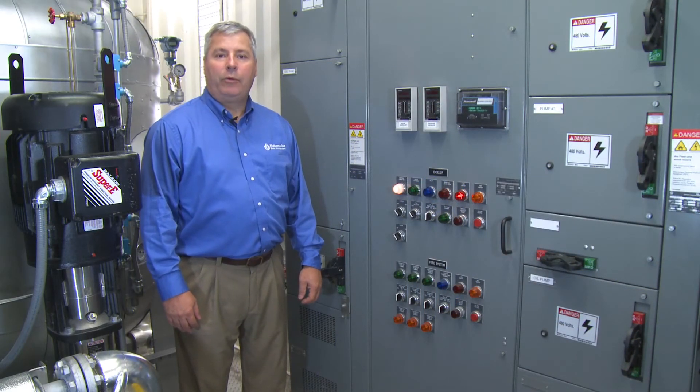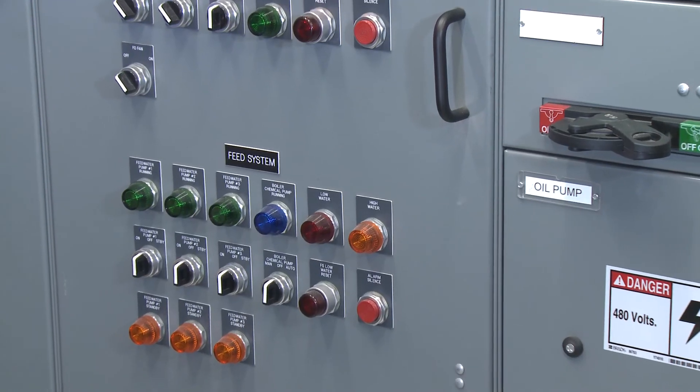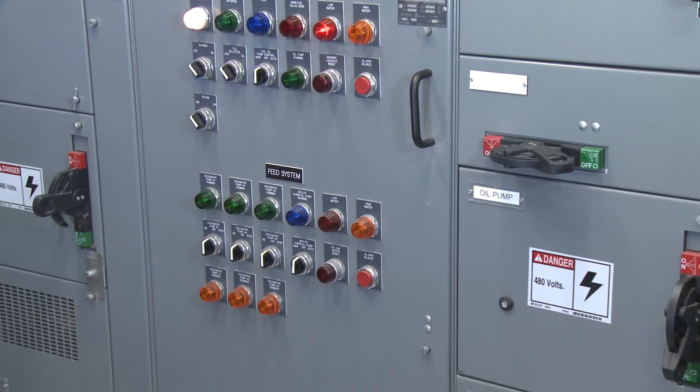For convenient operations, we have included the burner management system, combustion controls, and motor distribution all in one panel.